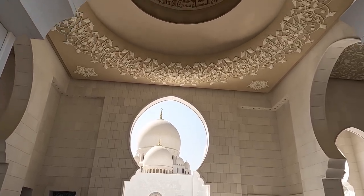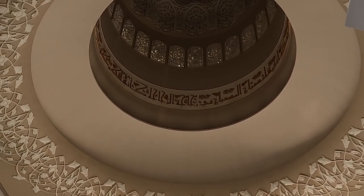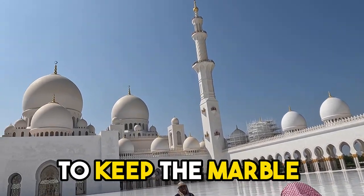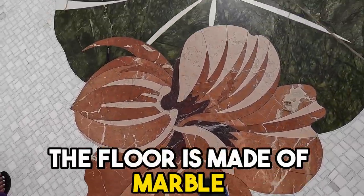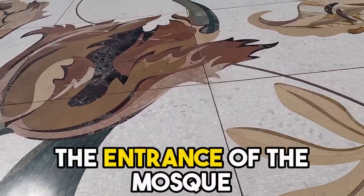The designs on the ceiling are all handcrafted. They clean the domes year-round to keep the marble as white as possible. The floor is made of marble and has floral designs uniquely spread throughout the entrance of the mosque.